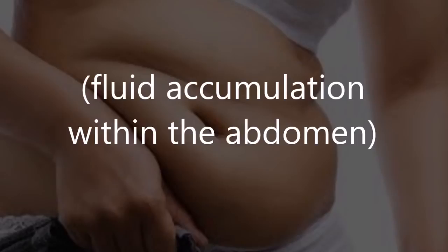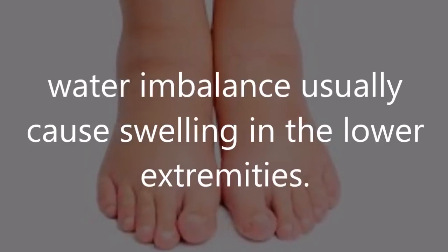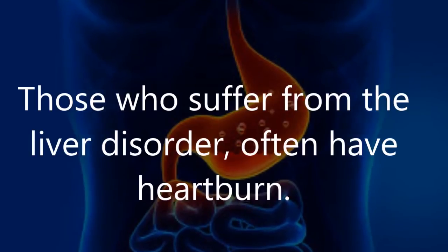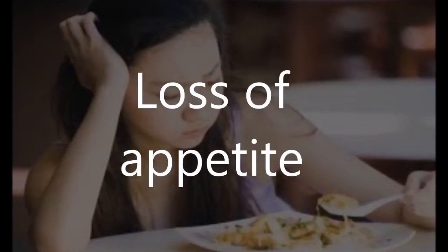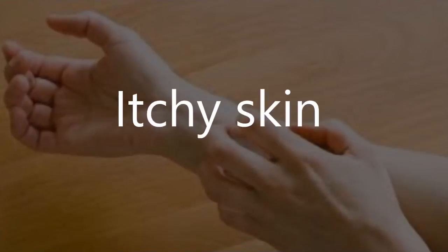Number six: big tummy. Your belly may become large even without eating too much. The reason is that hepatic failure usually leads to ascites — fluid accumulation within the abdomen. Number seven: swollen legs. Water imbalance usually causes swelling in the lower extremities. Number eight: acid reflux. Those who suffer from liver disorder often have heartburn. Number nine: loss of appetite. This is a common symptom of a wide variety of health issues, including hepatic failure.